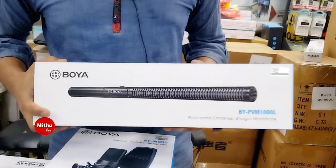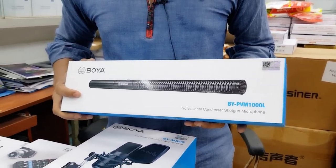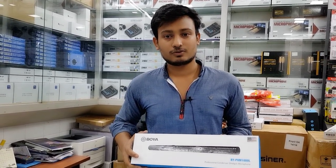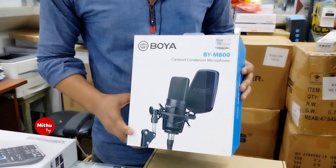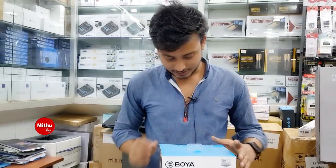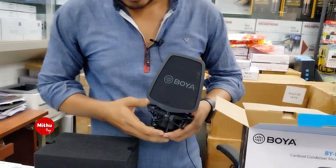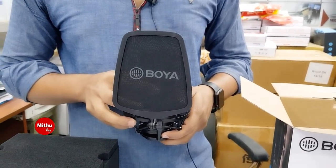This is an upgrade model — a professional condenser microphone, the PBM 1000. It is compatible with computer, mobile, laptop, and camera. The price is PYM800. This is a studio microphone. Regular studio users can use this. The price is PYM800, which is a very low rate.